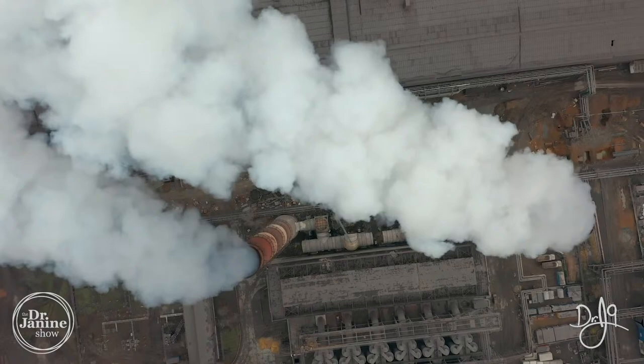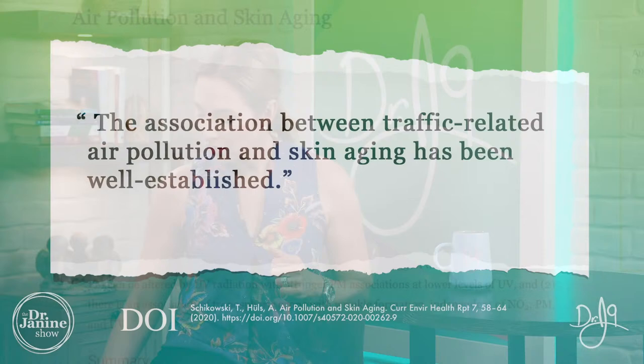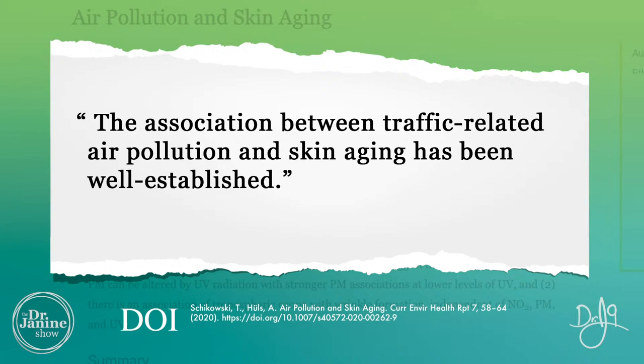Some causes of bad skin include environmental causes. Pollution is a big factor — the pollutants we have today in our industrialized world are far worse than those even 50 years ago. The air is toxic and those pollutants do affect our skin. Studies have shown that air pollution and the aging effect are definitely correlated — the association between traffic-related air pollution and skin aging has been clearly demonstrated. We can't always get away from pollution, but detoxification is important to mitigate those risks.